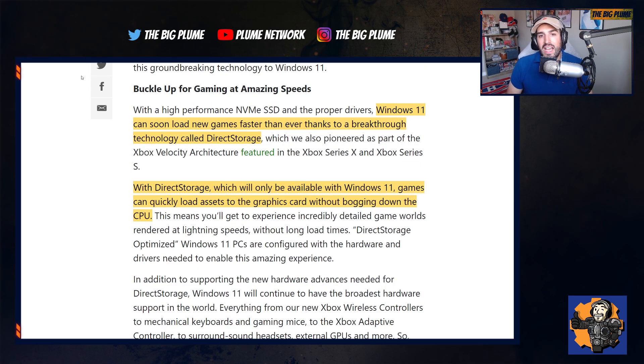A big one here is that load times and speeds for gaming on PC are going to increase. Right now with the Xbox Series X and S there is velocity architecture powered by DirectStorage technology, which makes load times almost non-existent — very short load times compared to the Xbox One, which felt like everything took forever to load. Windows 11 is now going to have DirectStorage technology added. With DirectStorage, which will only be available on Windows 11, games can quickly load assets to the graphics card without bogging down the CPU.